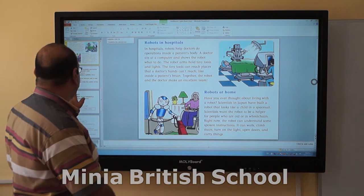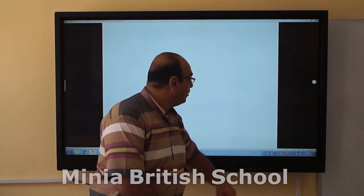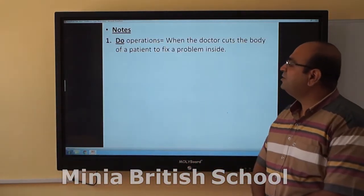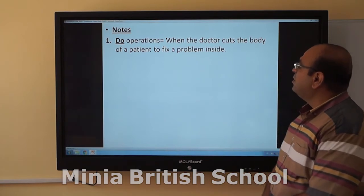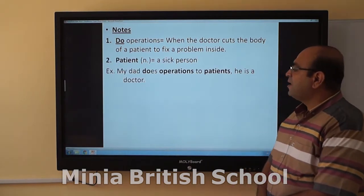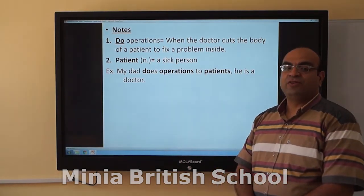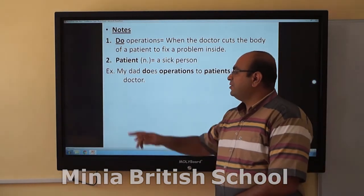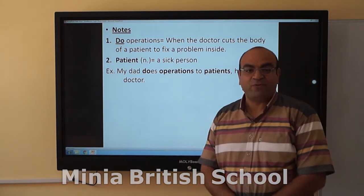That was about the robots. Now let us look at some new words. First, 'do operations' — we use the verb 'do' with the word 'operations.' The doctor cuts the body of the patient to fix the problem inside. Next, 'patient' — it is a noun here, not an adjective like we had before in the first term. A patient is a sick person. For example: my dad does operations on patients. He is a surgeon.